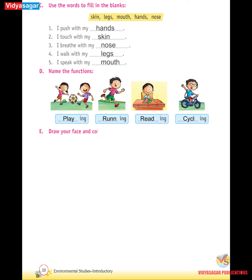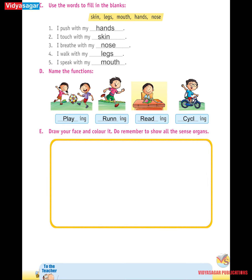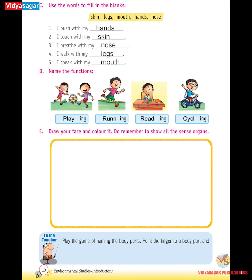E. Draw your face and color it. Do remember to show all the sense organs. To the teacher: Play the game of naming the body parts. Point the finger to a body part and ask the child to say its name.